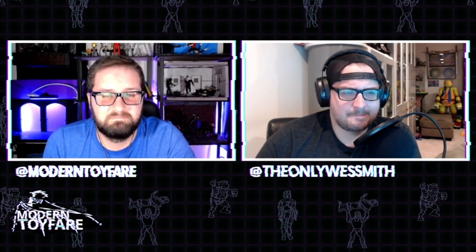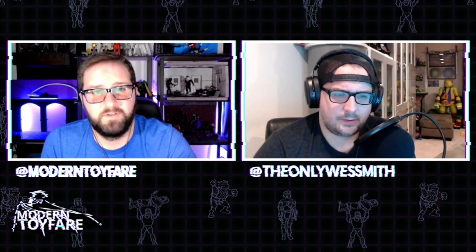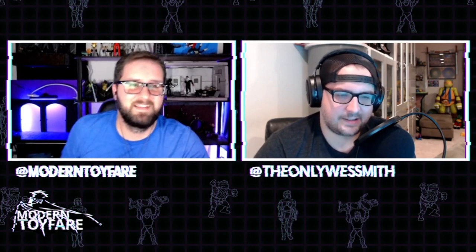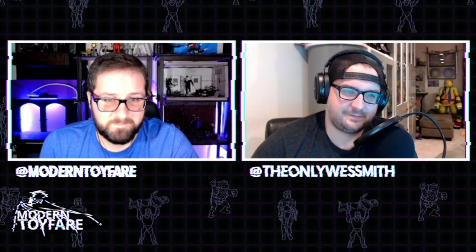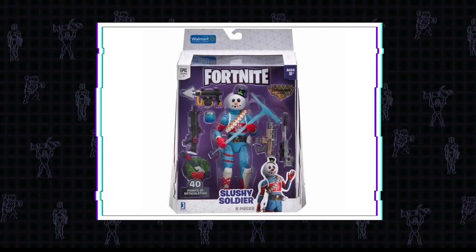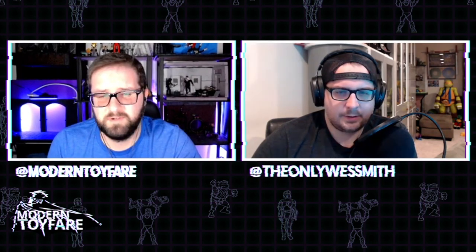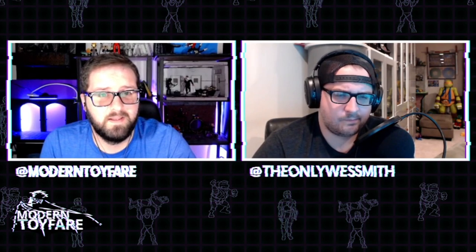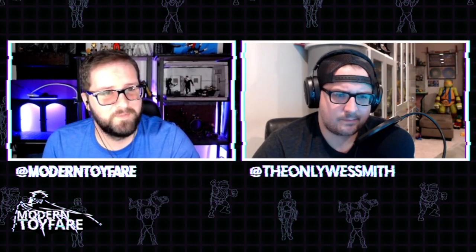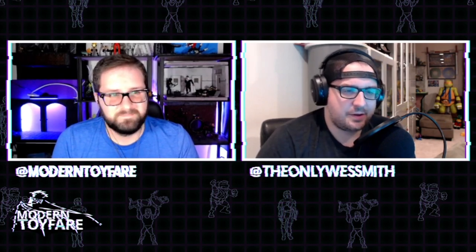Moving on to a much better and more impressive line of figures from Jazzwares. They announced the Slushy Soldier from their Fortnite line. He comes with a shotgun, SMG, sniper rifle, shield potion, ice pickaxe, and reef back bling. He already shows out of stock on Walmart's website, but that could just be a placeholder because I haven't heard anything about orders actually going up and there's no ship date listed.